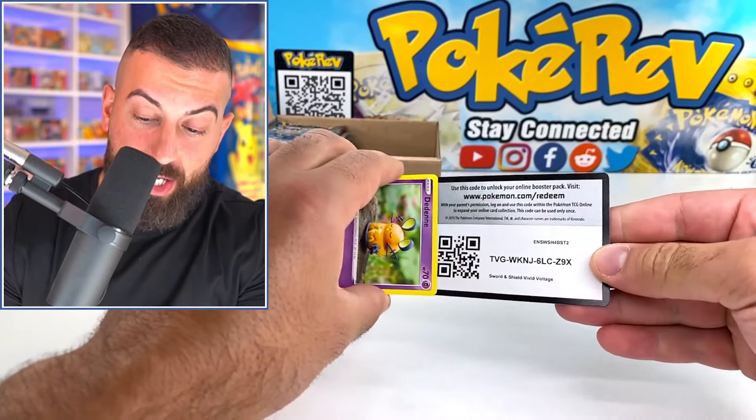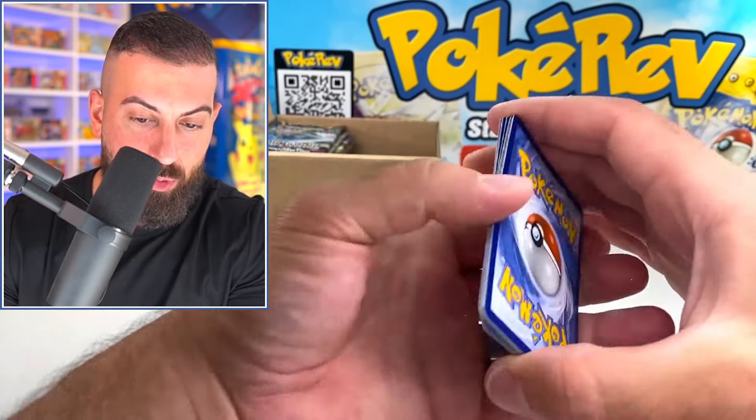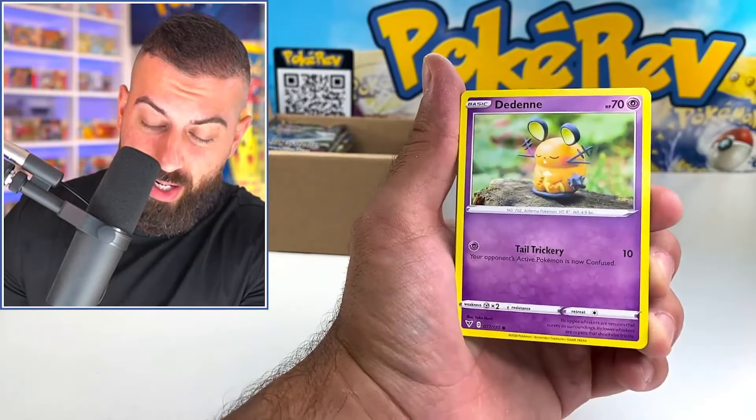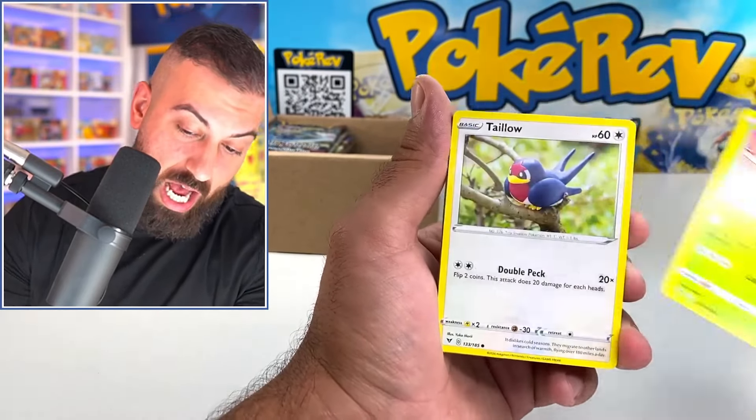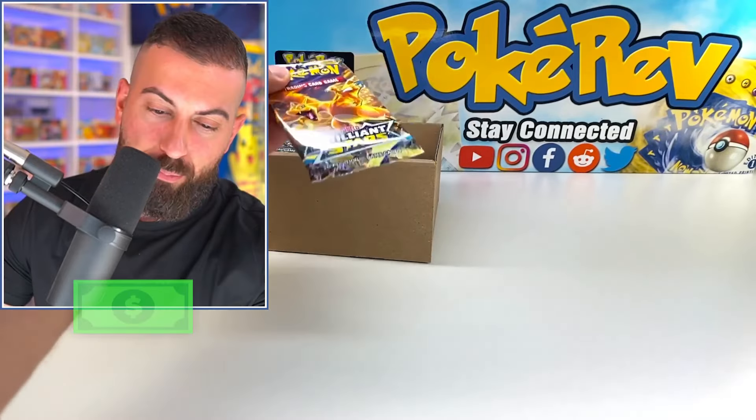We got Vivid Voltage — literally every pack is different! If there are actually 36 different packs in here I would be really surprised; you'd have to go back to the Black and White era. Yanma, Talonflame, Rockruff, Slugma, and a Samurai. Next we have Brilliant Stars.